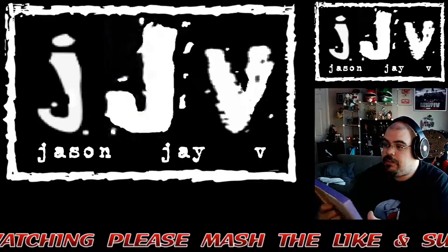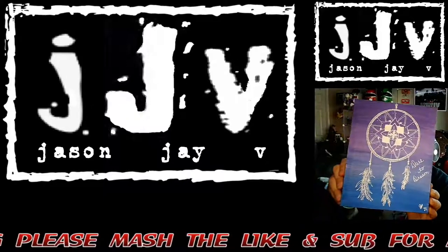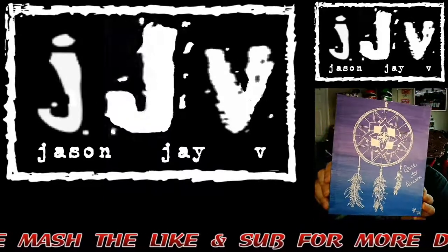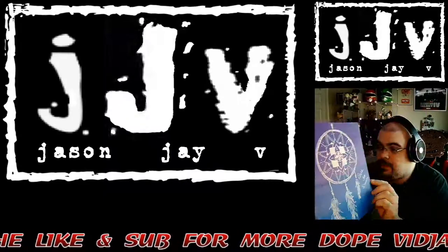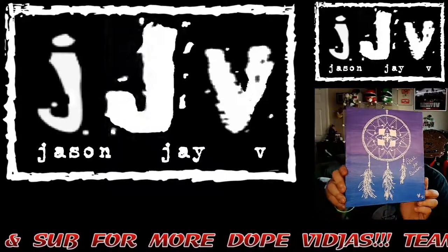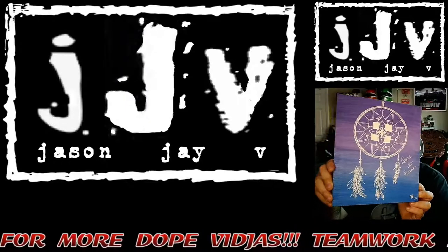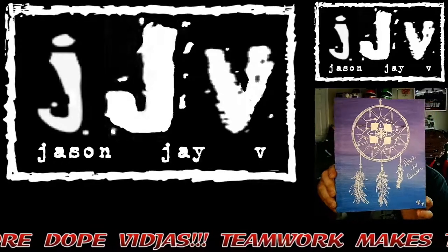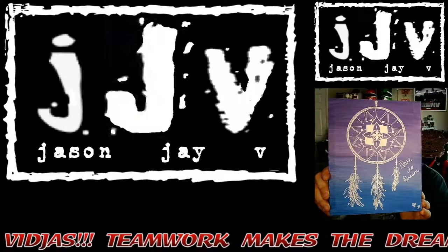He sent me this lovely painting that his wonderful lady, Miss Hatter, painted and did a fantastic job with. Funny story — I actually won this painting about a little over a year ago, and it took forever for this thing to reach my location. But thank God it finally arrived, and I love it.